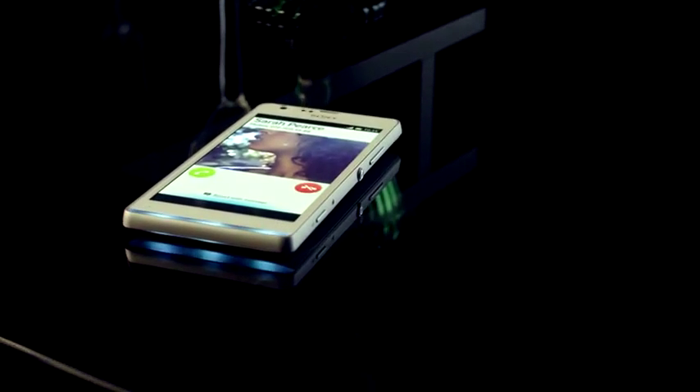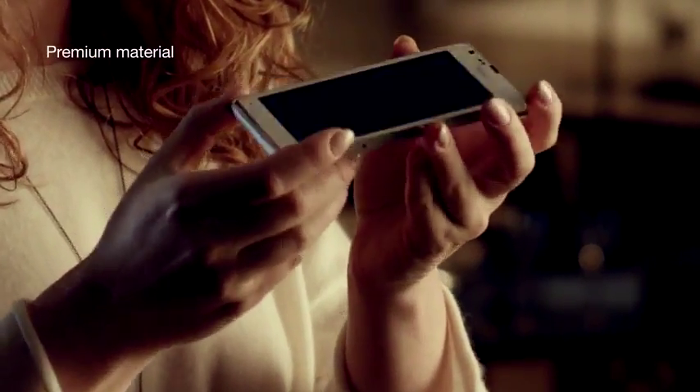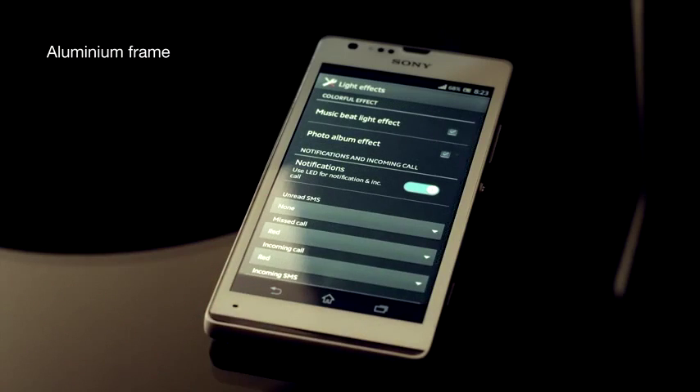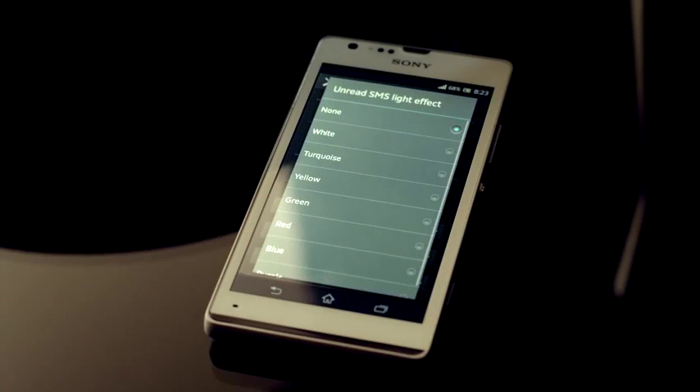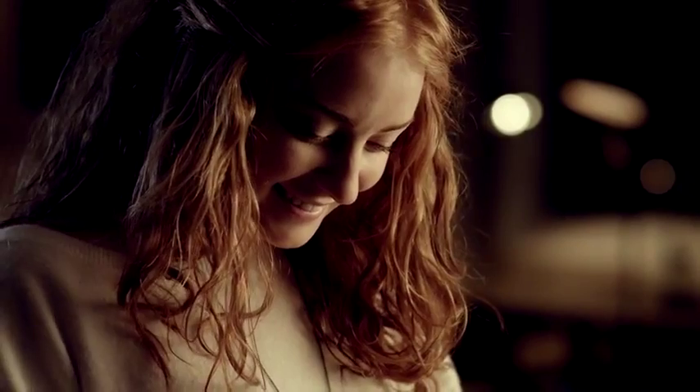When a call comes in, the illuminating belt lets you know. We've designed it to make your personality shine through. Choose between five different light colors and get notified of incoming calls, text messages, Facebook updates, and more. The illuminations add some color to your content, too.